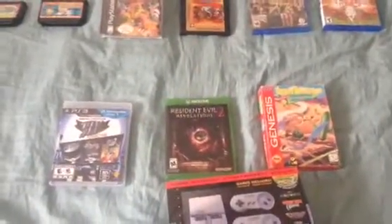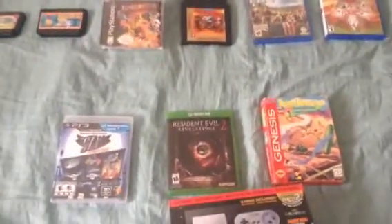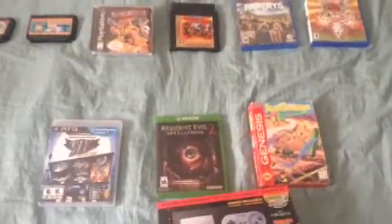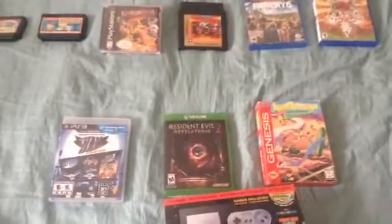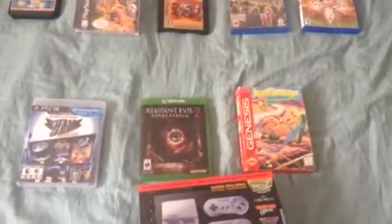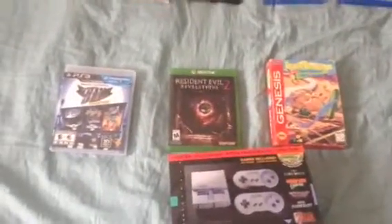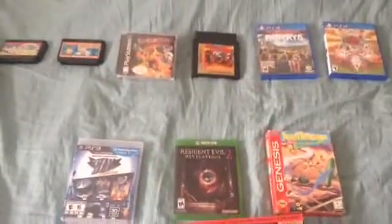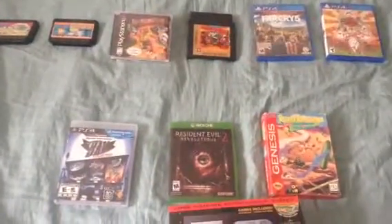Well folks, there you have it — that is my recent Game Haul collection video. Games I'm currently playing right now are Lunar 2: Eternal Blue for the PS1, Sly Cooper: Thieves of Time for the PS3, and Super Mario Kart on the Super Nintendo. I hope you enjoy this video, and until next time, thanks for watching.